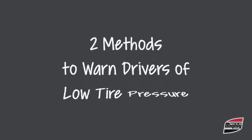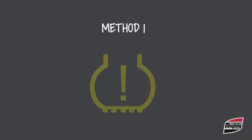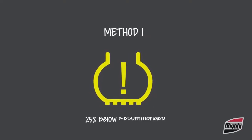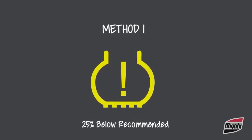Now, there are two methods used to warn drivers of low tire pressure. The first one uses a solid amber light to indicate tire pressure has dropped 25% below what the manufacturer recommends, but it does not specify the tire location.